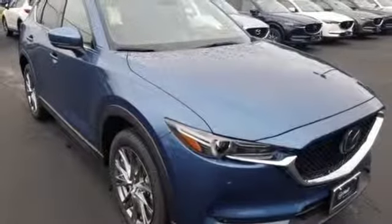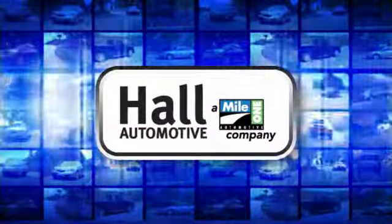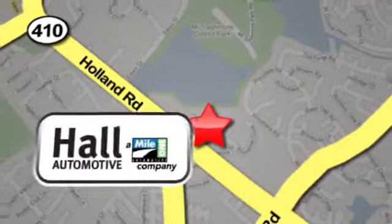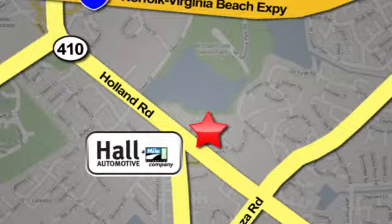Hurry in today for a test drive. Haul Automotive, more cars, great people. Haul Mazda, a mile one company, is conveniently located at 4372 Holland Road in Virginia Beach.